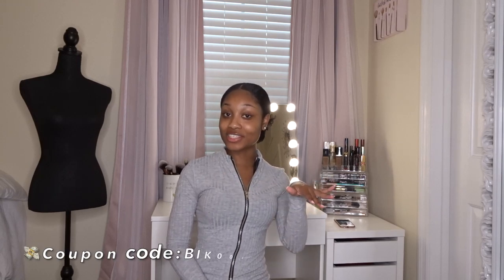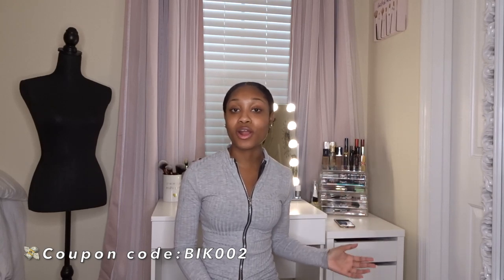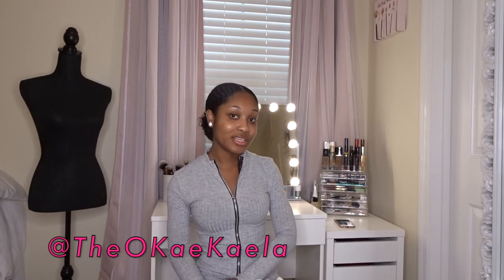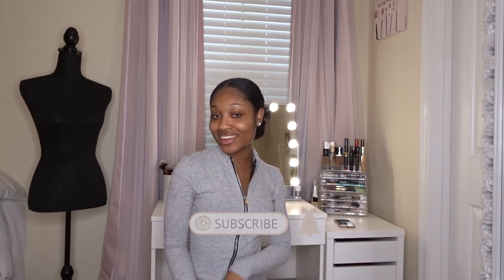That concludes this SHEIN swimwear haul! Let me know what your favorite item was in the comment section below, and I'll leave the coupon code right here on the screen for you guys to use. This is the prime time to get your cute swimwear — a lot of the things I showed you guys were under $20. I love that they sell items in pairs so you save money and get more for your money. Make sure you follow me on Instagram for sneak peeks into any other hauls I have coming. Talk to you guys later — bye!